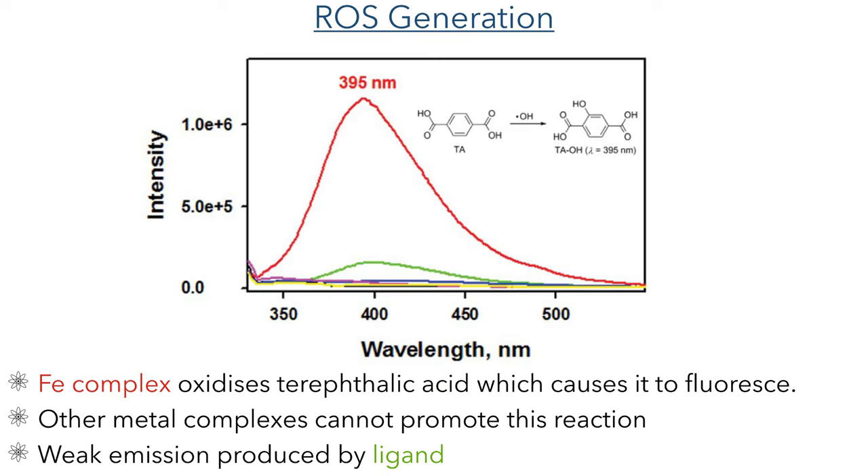To probe this reactivity they carried out a fluorescence assay using terephthalic acid. Upon oxidation with hydroxyl radical, this forms a compound that fluoresces strongly at 395 nm. Of all of the complexes studied, only the iron complex was able to carry out this reaction and show this signal. A weak signal was observed for the ligand itself without metals present, but this is not due to the oxidation of terephthalic acid but rather a low level of intrinsic fluorescence from the ligand itself.